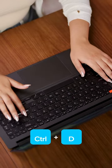Here are three laptop hacks for students. Number one, save for later. Hit Ctrl D on your keyboard to bookmark the current page in multiple web browsers.